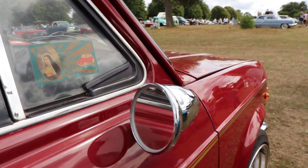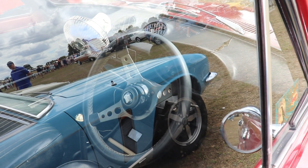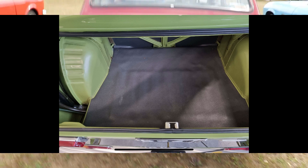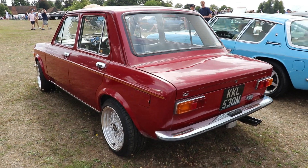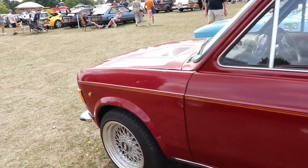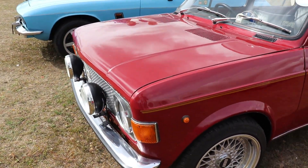Other interesting features of the Fiat 128 include front disc brakes and a rear independent suspension, which was also very modern for its time. Thanks to this rear suspension setup, the car has massive cargo space in the boot as well — and remember, the spare tire is not stored there. All these innovations and radical designs make the car very light at 750–770kg, but also very stable on the road.